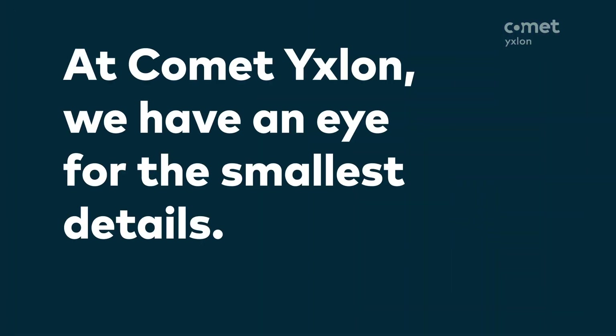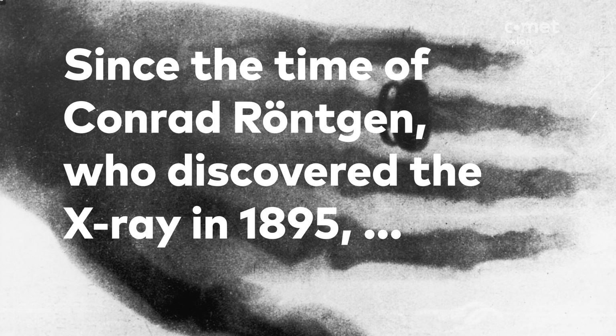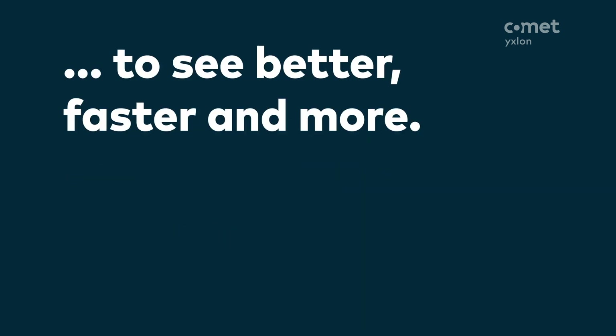At Comet Ixlan, we have an eye for the smallest details. Since the time of Konrad Röntgen, who discovered the X-ray in 1895, we have been constantly pushing the boundaries of X-ray imaging to see better, faster, and more.